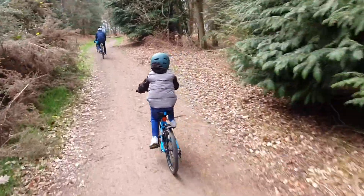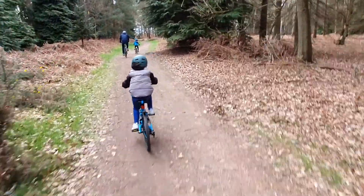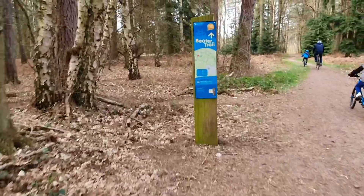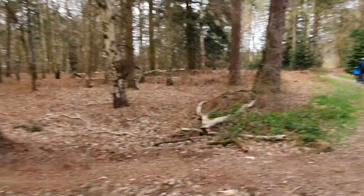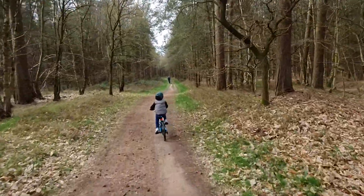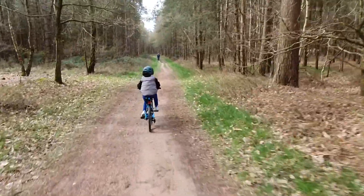You're doing really well, mate. Keep going. So this is the blue trail, which for Jesse and his friend Jonah is actually really good. It's not too difficult. It's a little bit testy as well, so it does test them. But it's a lot of fun — really loads of fun.